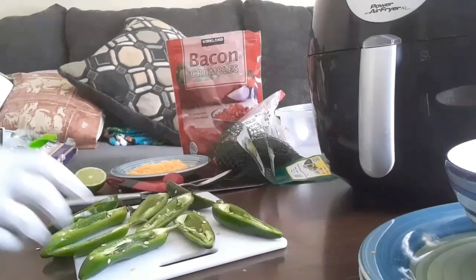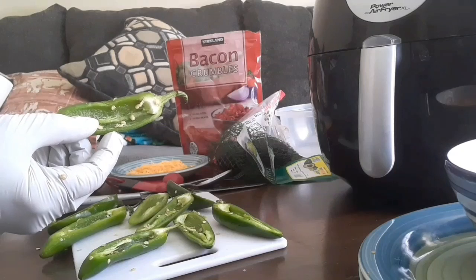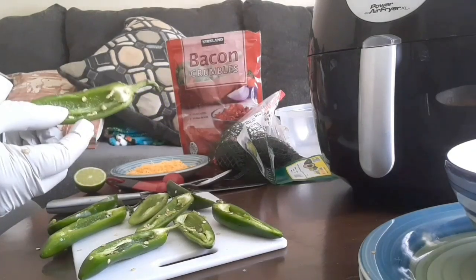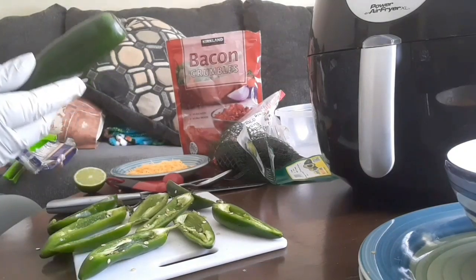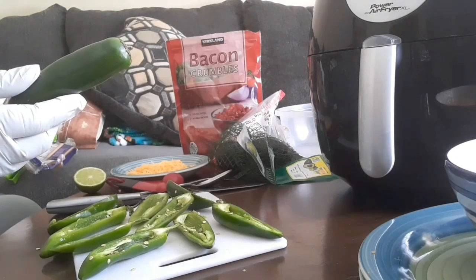You'll notice that I have left some of the seeds in there — that's okay. If you want to leave some seeds, that's fine; do as you wish. If you want to clean them all out, that's good too. And then I have my solo jalapeño over here that I'm going to use for the guacamole in a little bit.